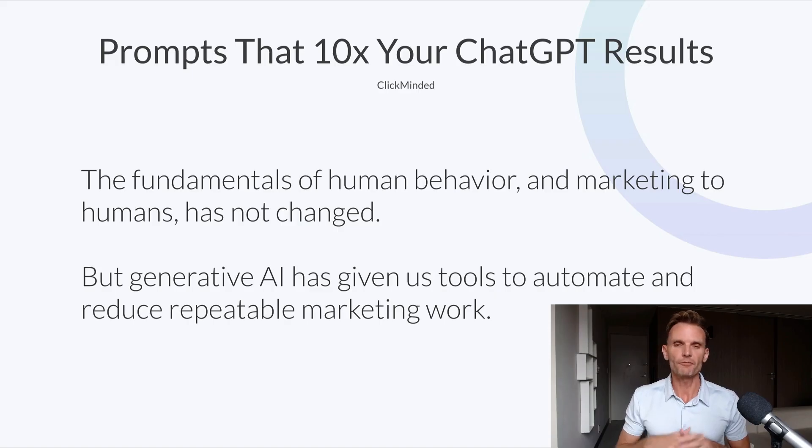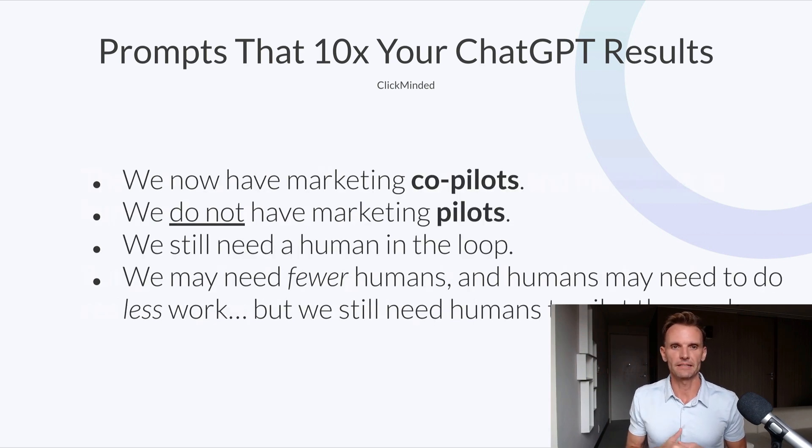First up, the fundamentals of human behavior and marketing to humans has not changed. Even though we have AI to market to people, the fundamentals have not changed. With that said, generative AI has given us tools to automate and reduce the repeatable marketing work. That's an important thing to keep in mind here.